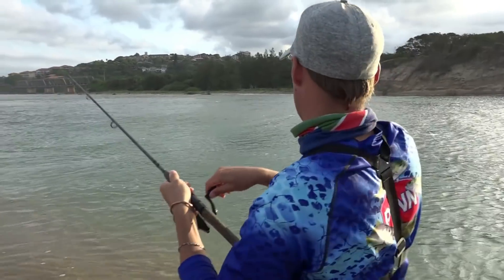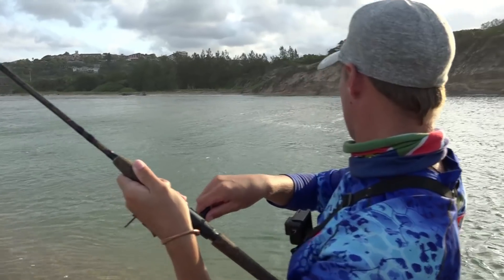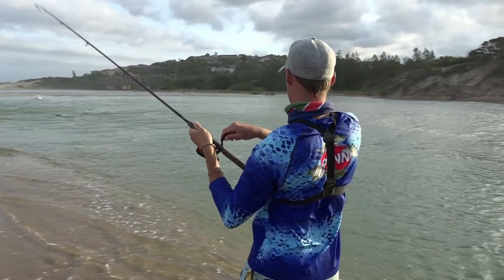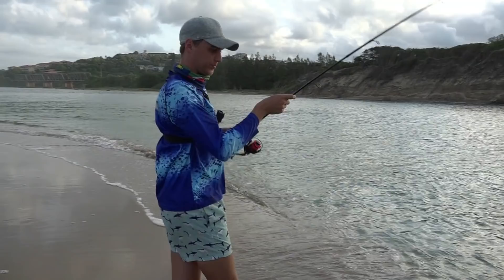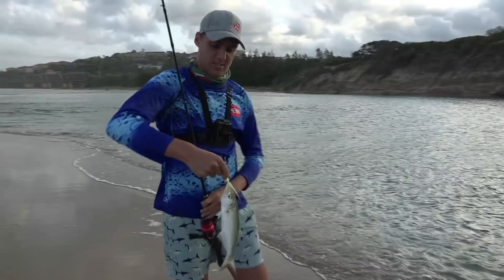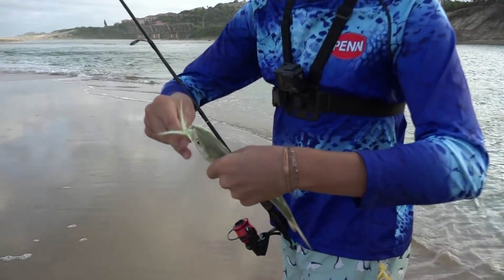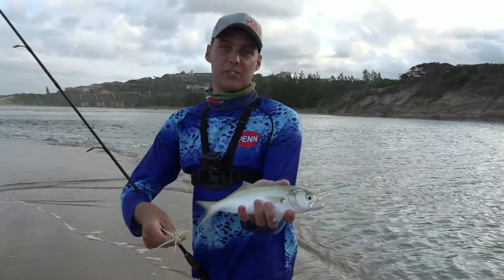This is the thing with the Bucktail — finally got one to stick. Seems like a shad. Finally we managed to find a better size shad on the Bucktail. Let's see if we can find a bigger one.